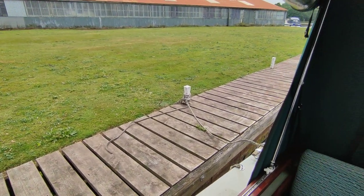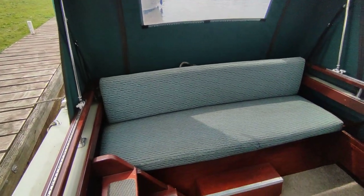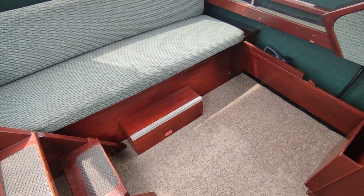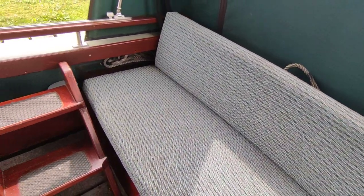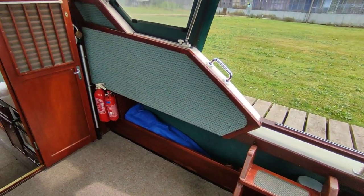Hi, this is Steve Biggs from Boatshed Norfolk, on board a beautiful little Coronet 24 from the early 70s. This boat is absolutely lovely. She's all in gel coat — very little to fault here in the interior. All matting, carpets, and upholstery throughout the boat. All the cushions are there. Absolutely beautiful thing she is — really tasteful, quite stylish.